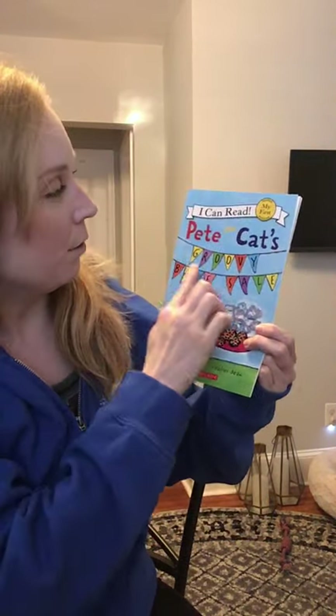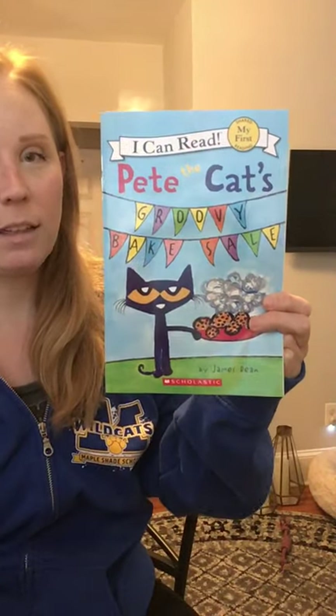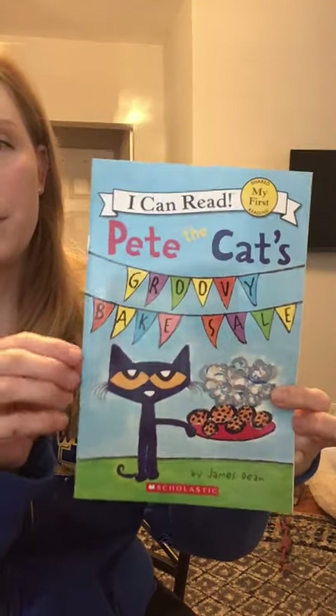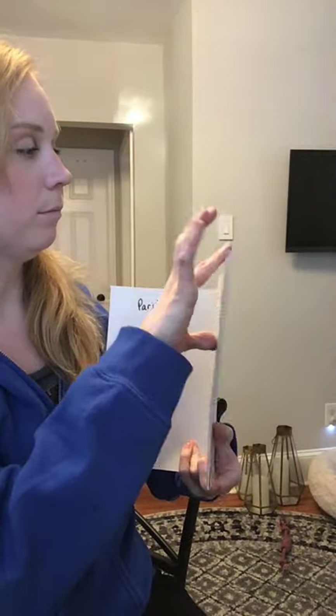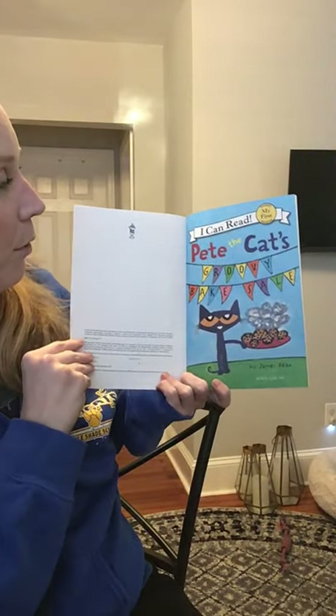Pete the Cat's Groovy Bake Sale by James Dean. He wrote the words and he drew the pictures — he's the author and the illustrator. Pete the Cat's Groovy Bake Sale.